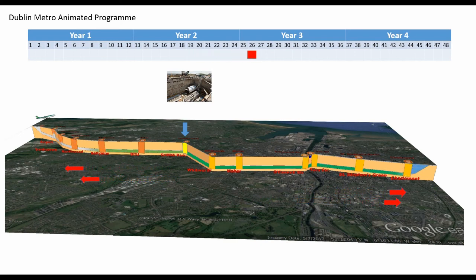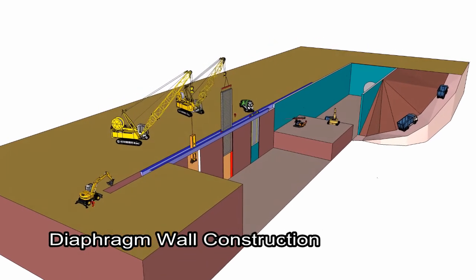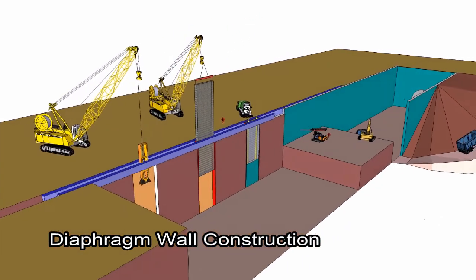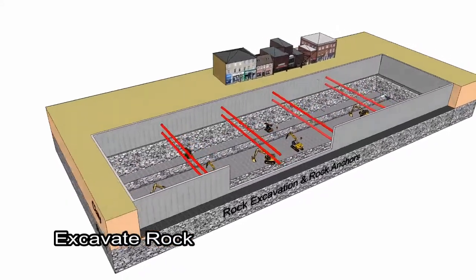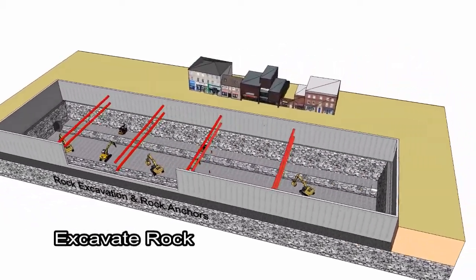Generally, it takes six months to construct an underground station to a stage where a tunnel boring machine can be assembled down in the station or pass through a station. It takes three months to assemble a tunnel boring machine in place. A tunnel boring machine progresses at a rate of 450 meters per month, working 24 hours a day and seven days a week.